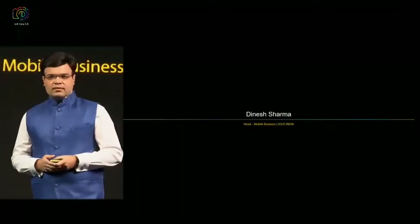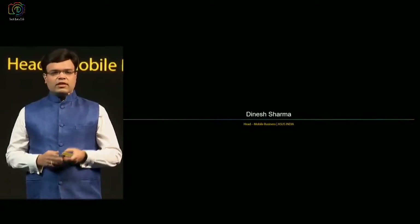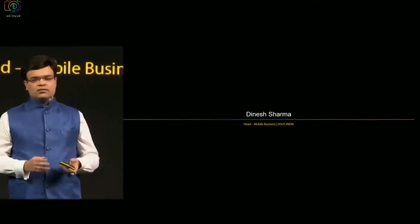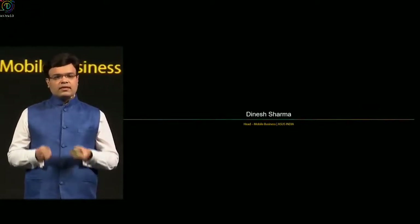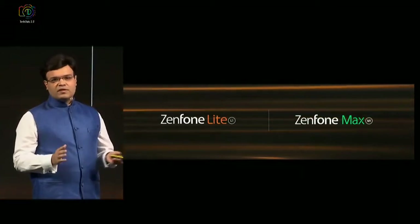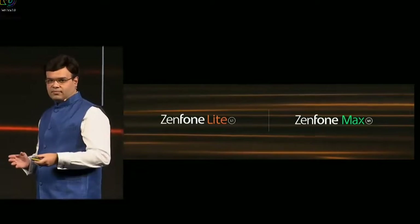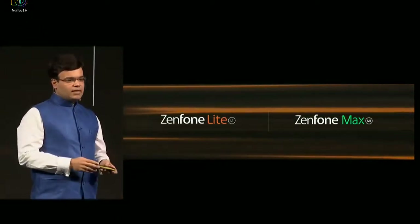Thank you very much, Leon. Good afternoon to everyone. Welcome for this particular event. It's a great pleasure to once again introduce two products which have been actually made for India, as per our whole strategy this year of working closely with consumer insights and developing products ground up for the Indian market. Today I'm going to be doing something really different, which is actually present two products together. Please bear with me as I present to you both Zenfone Lite and Zenfone Max.